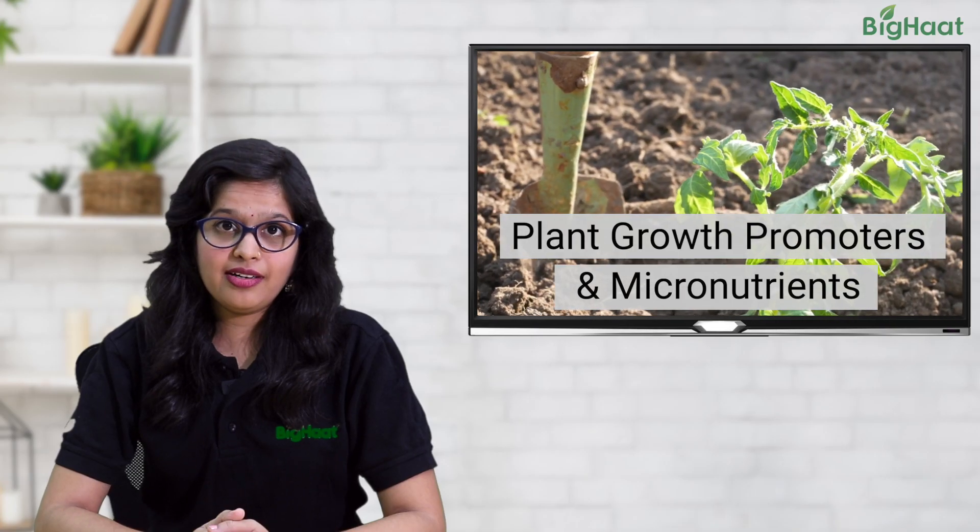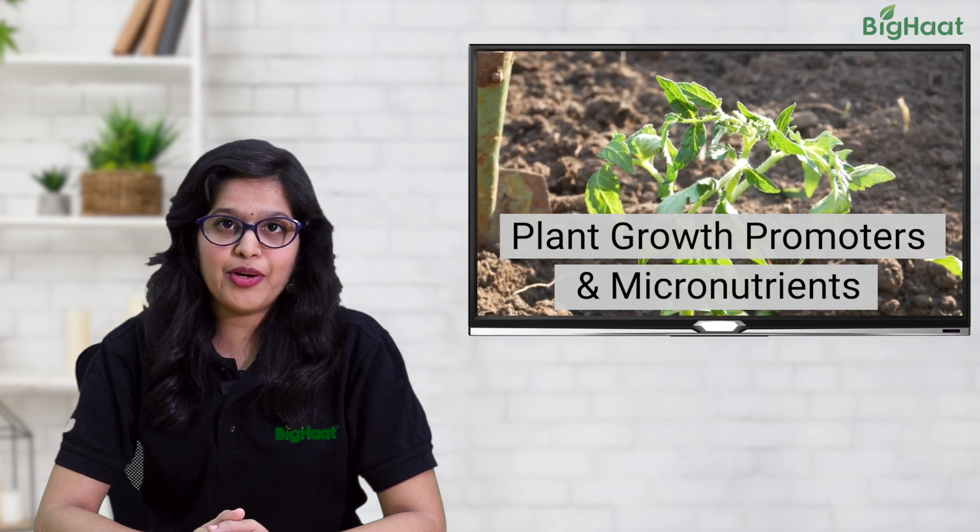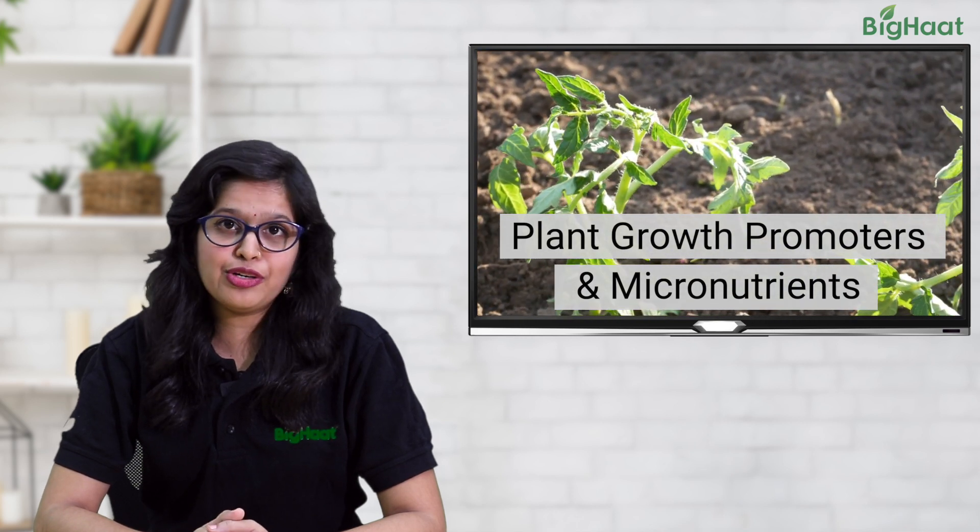Hello friends, how are your tomato plants coming along? If you want your plant to grow strong and produce healthy, delicious fruits, it's important to nourish them. Did you know that plant growth promoters and micronutrients play a crucial role in supporting the growth of your tomato plants?